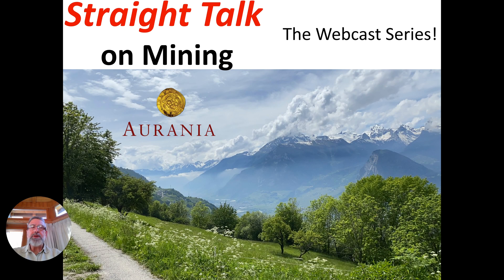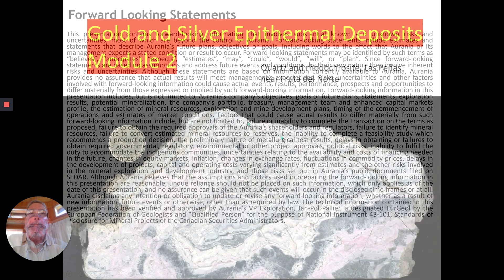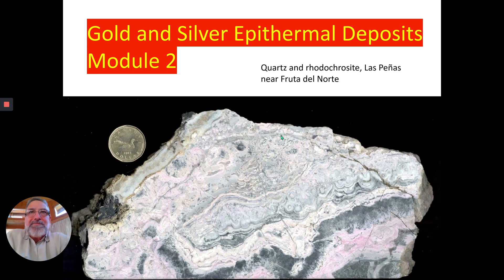Hello and welcome to Straight Talk on Mining, the webcast series. I may be making forward statements, so be forewarned. The gold and silver epithermal deposit, module number two.